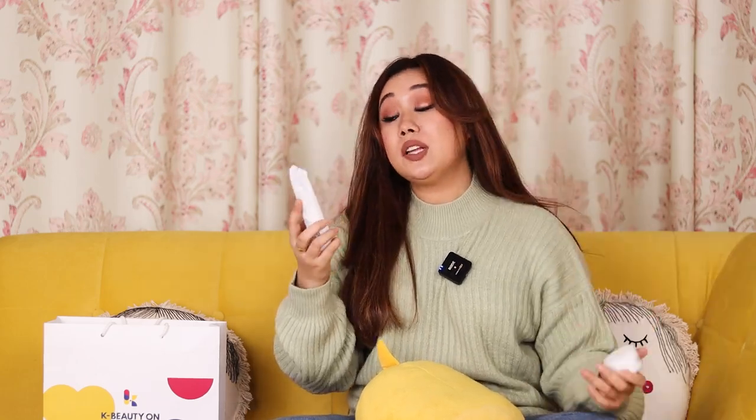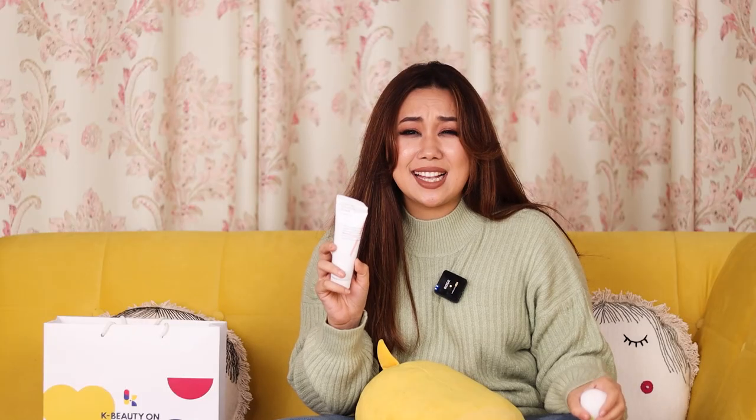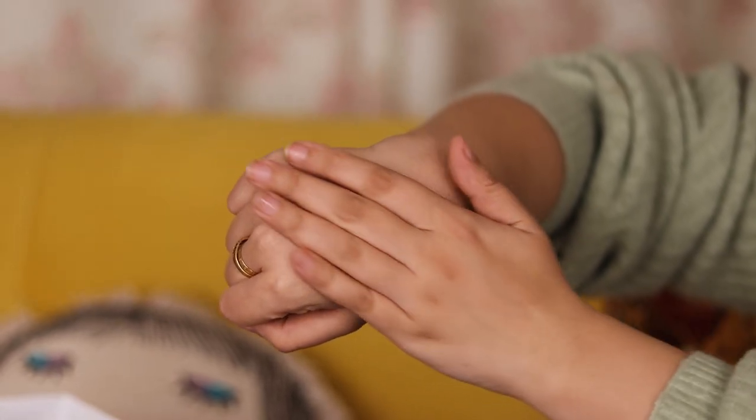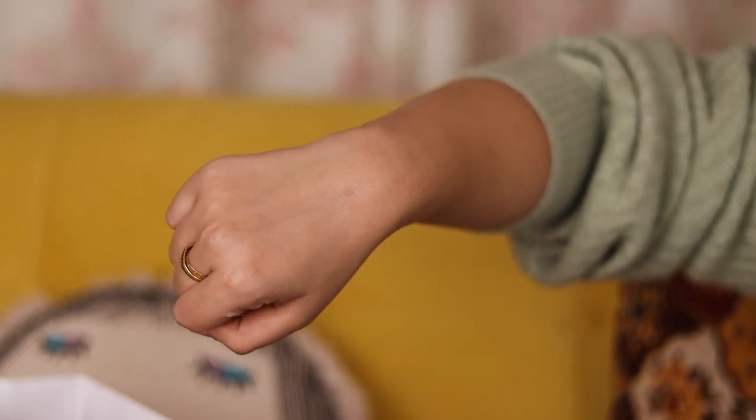Then I have two products I'm loving especially together. First is the CosRx Comfort Ceramide Cream. Ceramide is an excellent ingredient for dry skin — I've also used a ceramide cream from Requel, an Indian brand. It's the most moisturizing, hydrating, slightly tacky consistency ingredient, and it just makes your skin very happy, feeling plump and hydrated. Ceramide creams are generally a little more expensive. I'll put the price of every product in the description and on screen.